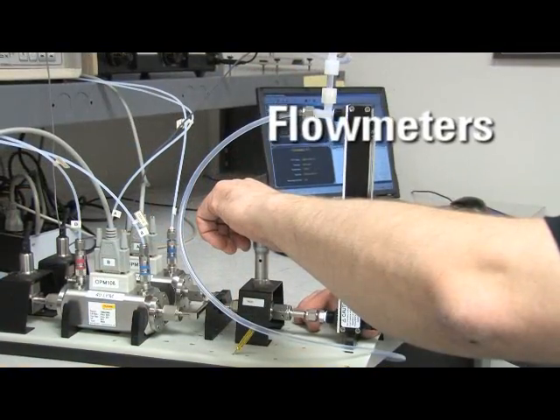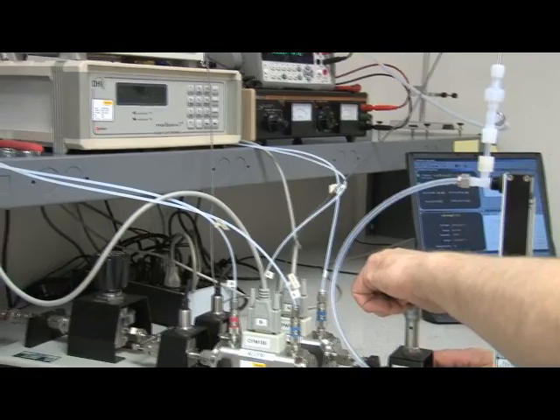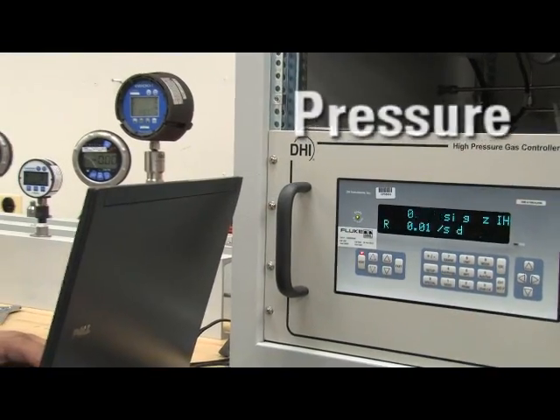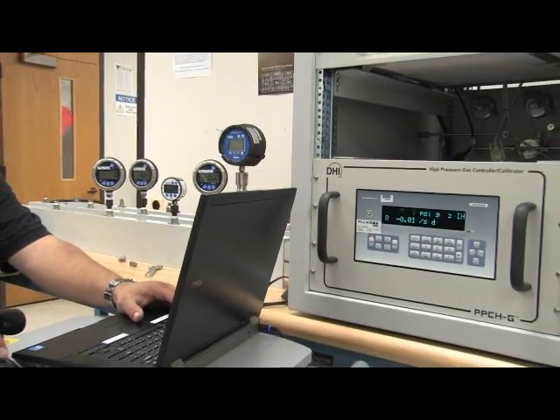Flow meters, using computerized standards to calibrate air gas, gas mass, and liquid flow meters. Gauge, absolute, and vacuum pressures on transducers, modules, barometers, and gauges.